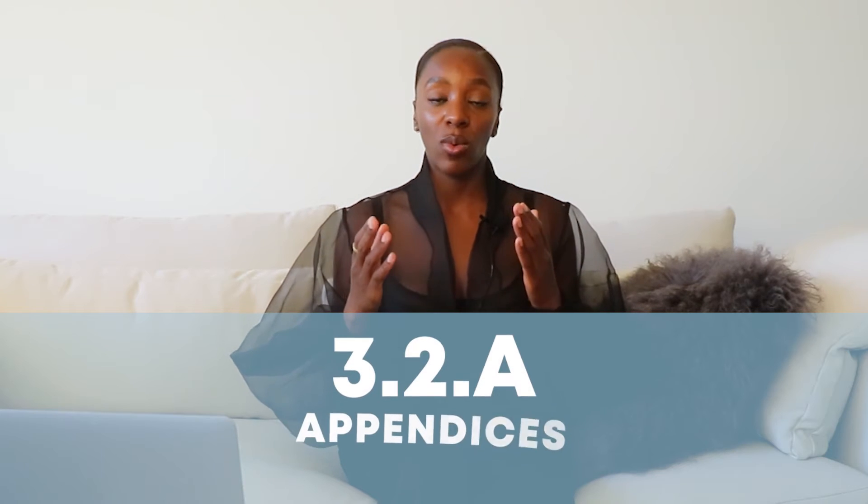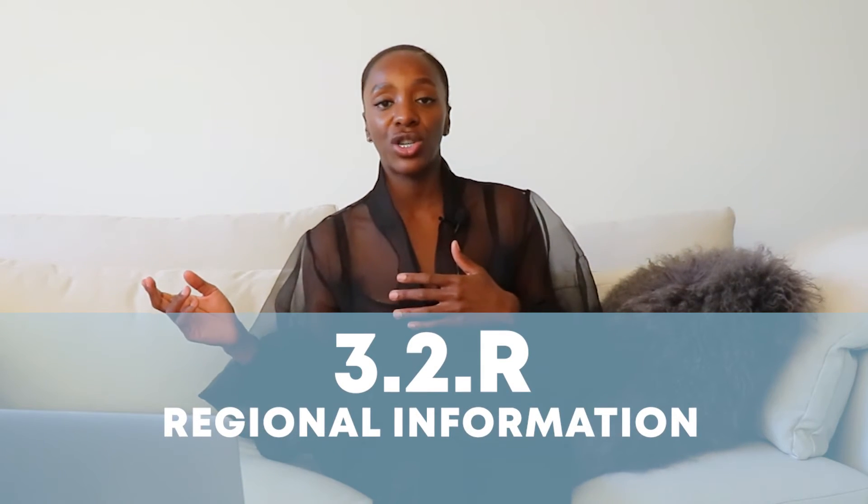Moving on: 3.2.P.5 is where you'll put information about control of your drug product. 3.2.P.6 is reference standards information. The next section is container closure, as we had in drug substance. And the last section is stability data. See, that wasn't so bad.